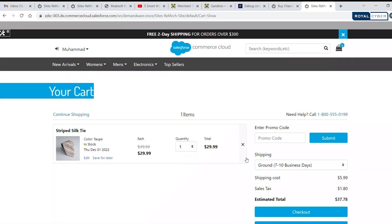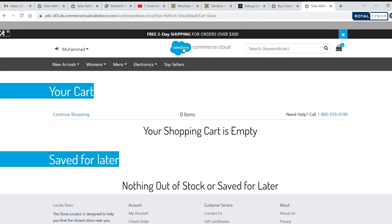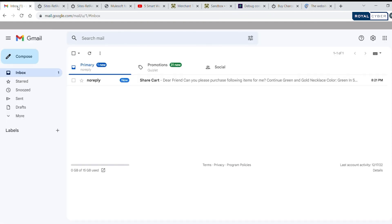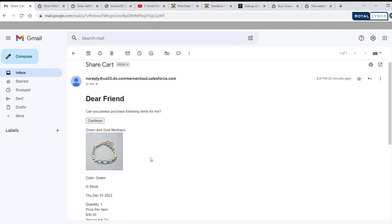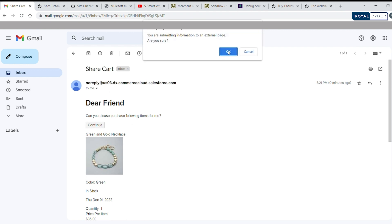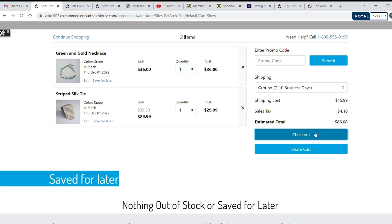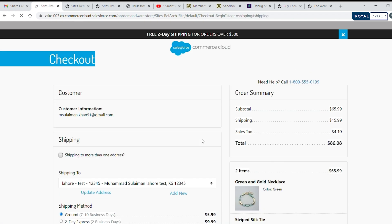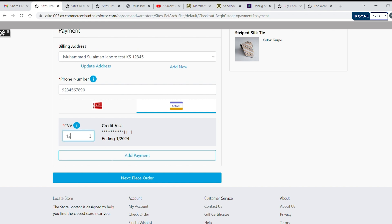To share this cart with your friend, it's as easy as a single click. The person you've entrusted with making the purchase will instantly receive a notification with a direct link to the cart in the form of a Continue button. Once they click the Continue button, they now have access to the same cart and can help you with your purchase — reviewing items, comparing options, and completing the purchase on your behalf, all within the Cart Sharing interface.